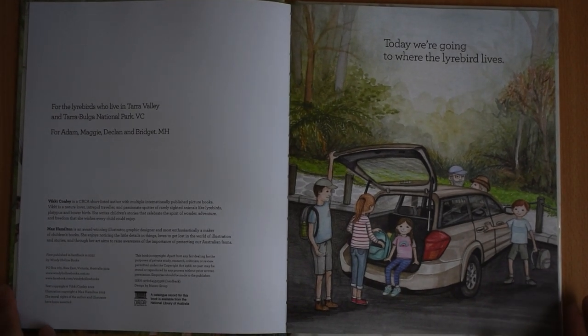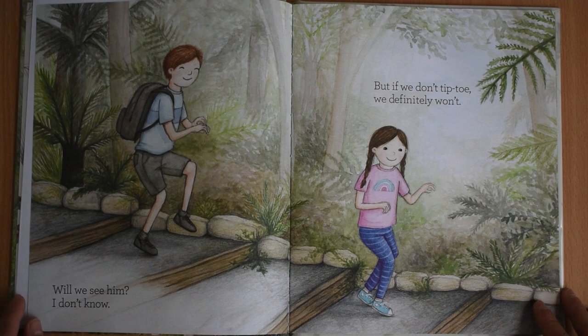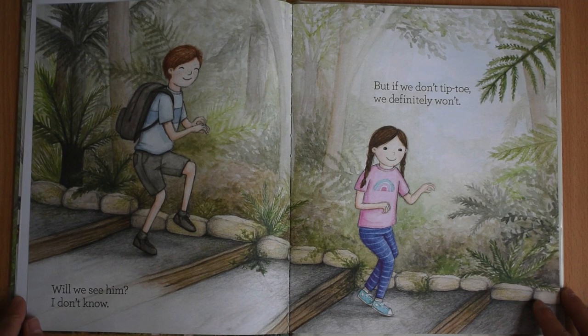Today we're going to where the lyrebird lives. Will we see him? I don't know. But if we don't tiptoe, we definitely won't.